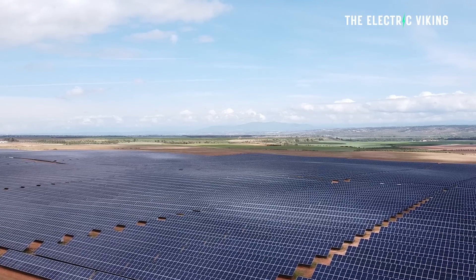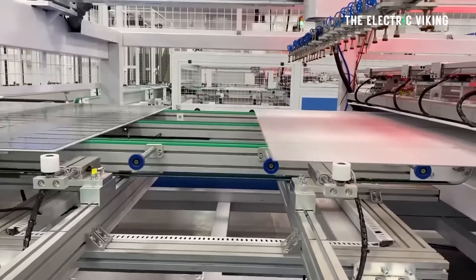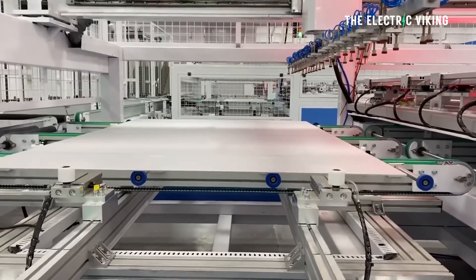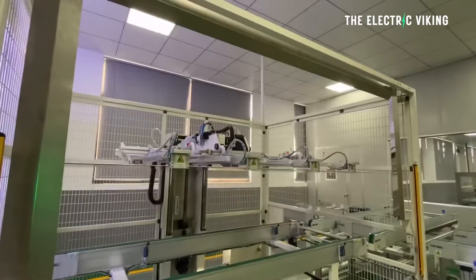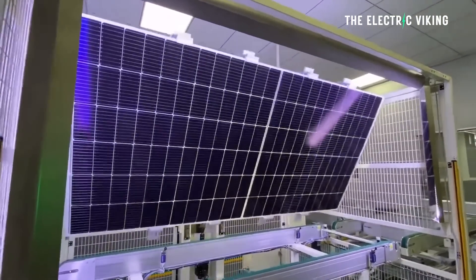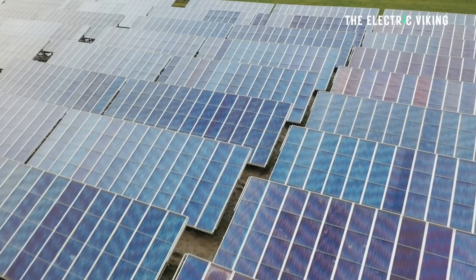Unfortunately, solar panel prices have come down this year by around 30%. As a result, we're seeing massive rollout of solar in many different countries around the world. Solar adoption rates of actual homeowners putting panels on their roofs have grown enormously, especially in the United States, Europe, and Australia.